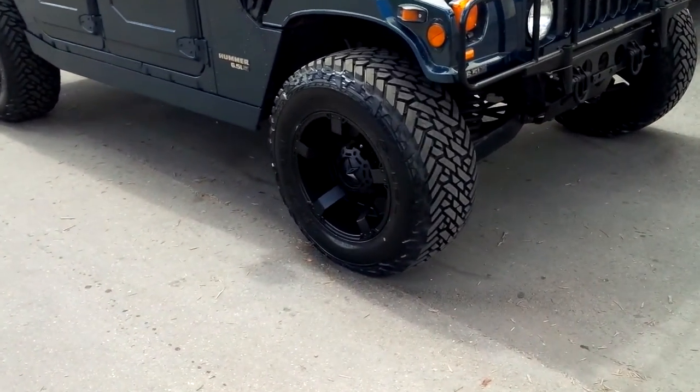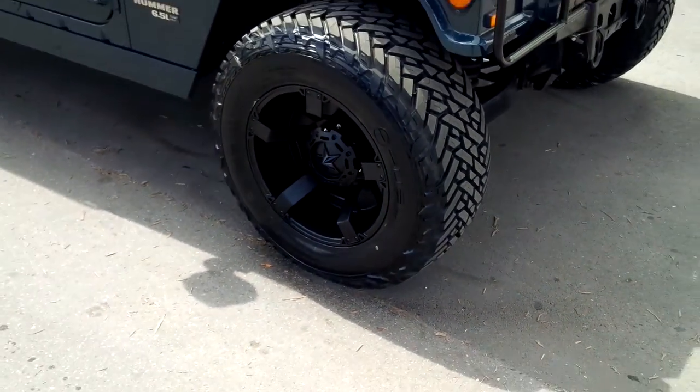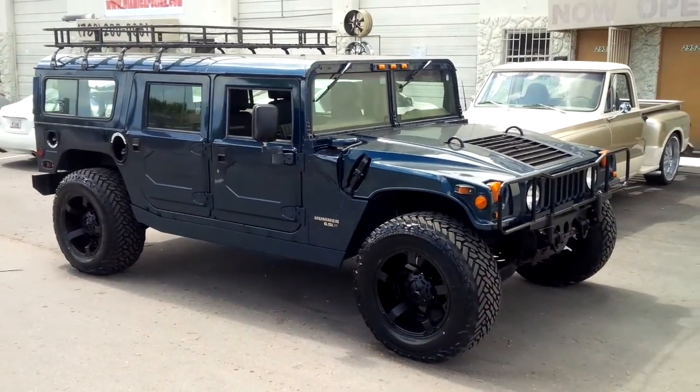Some of the best parts you'll find anywhere. Again this is the 20x12 — you can see how deep that is. Great looking vehicle. This is your boy KB from Dozen Tires TV signing off.